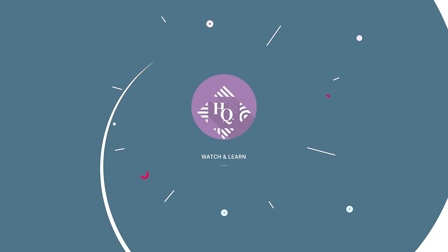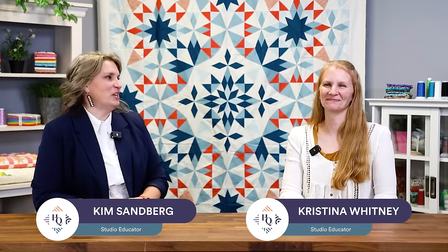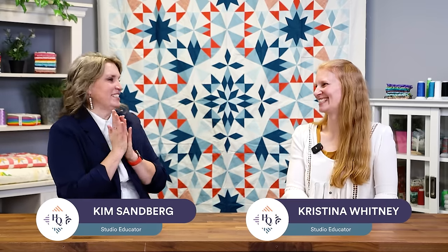Welcome to Watch and Learn. Today we're going to start Christina's journey to finishing the Alaska quilt. I'm Kim Sandberg and Christina Whitney. And boy Christina, I am so excited to get this journey started. So the Alaska quilt, the infamous Alaska quilt. Why don't you get us rolling?